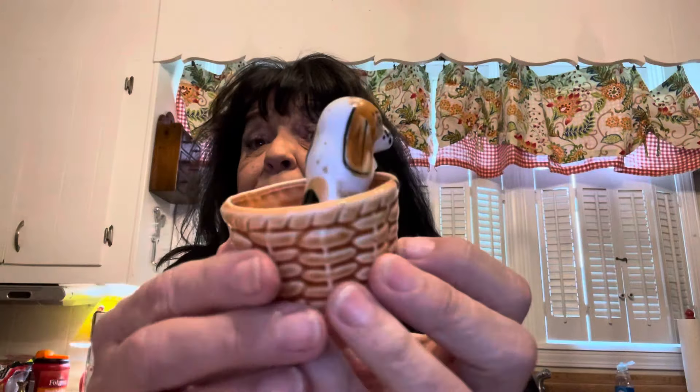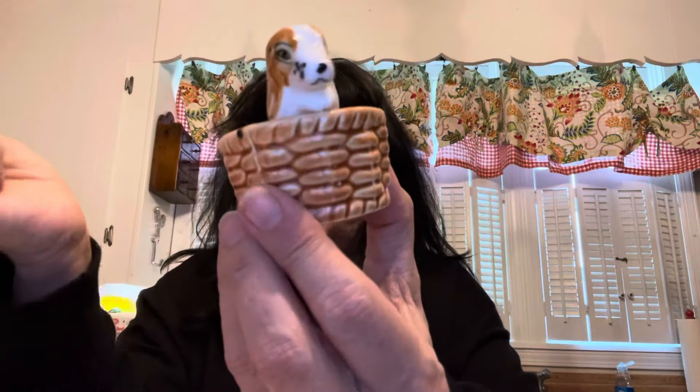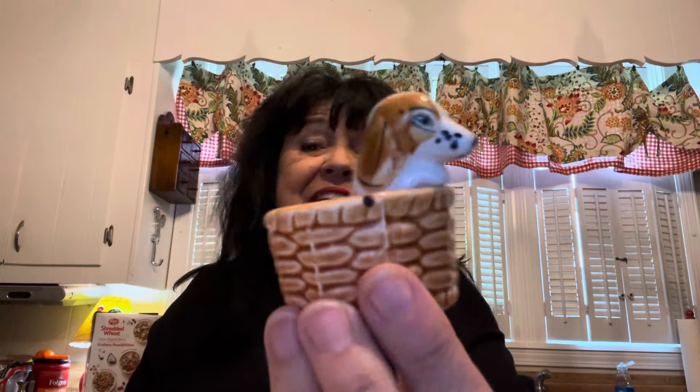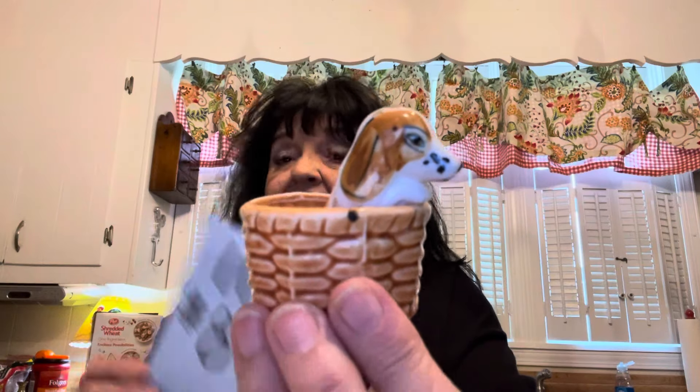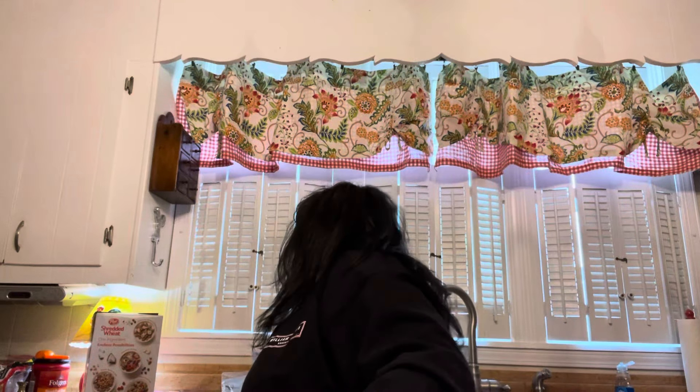Next up is our little puppy in a basket. I have no idea what this is — it may be a toothpick holder or a little match holder. The bottom's rough enough to be a striker, but I don't know. It's just a cute little puppy dog in a basket, and all of this is open where you can put something in it. Puppy in a basket is $8 and he is number 11.